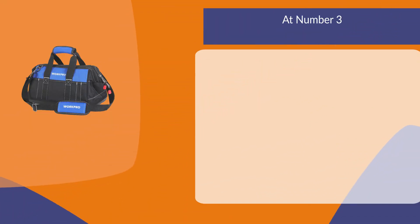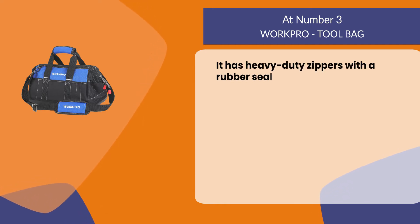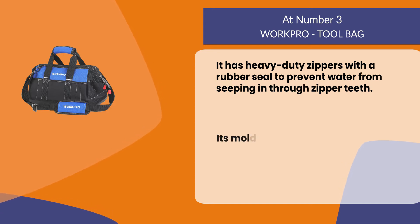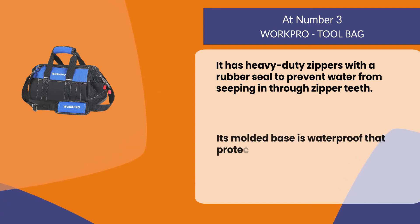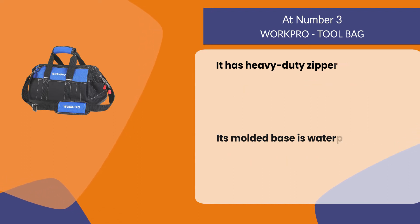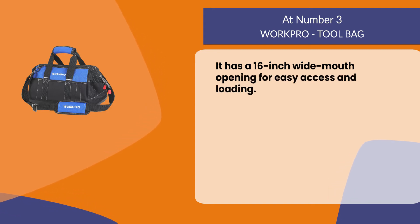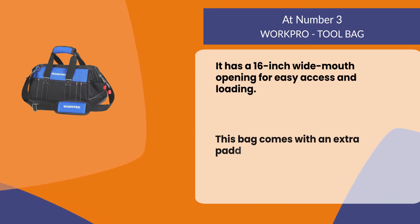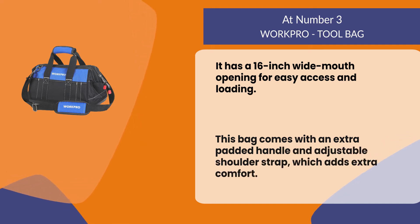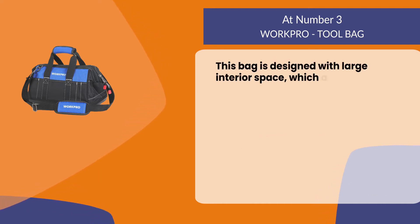At number three, the Work Pro tool bag. It has heavy duty zippers with a rubber seal to prevent water from seeping in through zipper teeth. Its molded base is waterproof, protecting your tools from rain, snow, or other wet elements. It has a 16-inch wide mouth opening for easy access and loading.